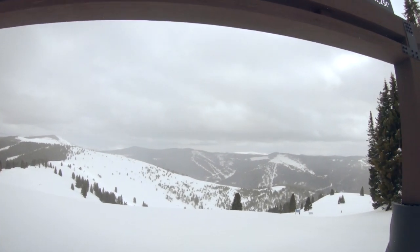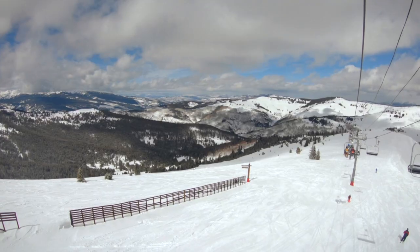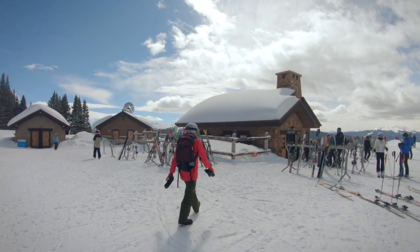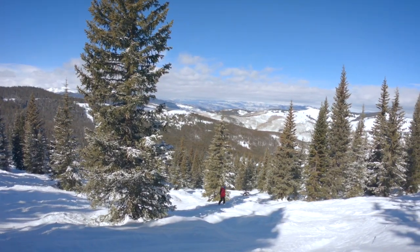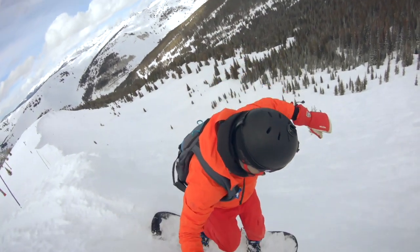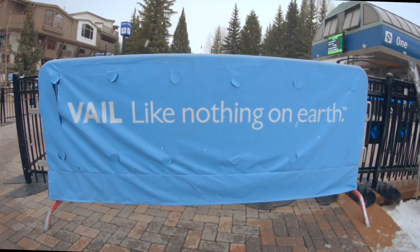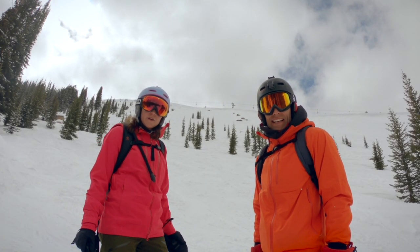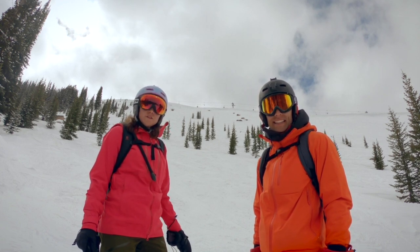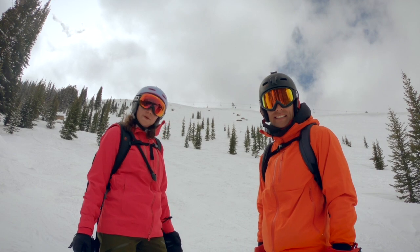Vail is famous for its back bowls, which are 70% of the total terrain. If you're only riding on the front side, you're missing out on most of the resort. The bowls keep going and going, where intrepid riders are rewarded with champagne glades and a cornucopia of terrain nirvana. When the snow's plentiful and the crowds are slim, Vail truly is like nothing on earth. It's so incredibly vast that you're always going to be able to find a good little patch of snow and good terrain with great snow conditions. You just have to know where to look.